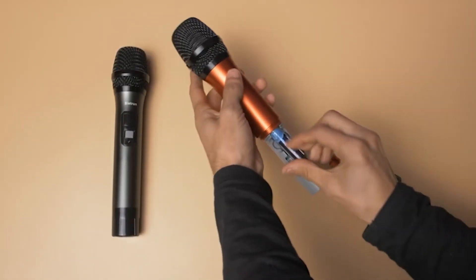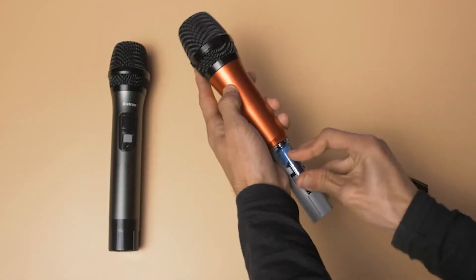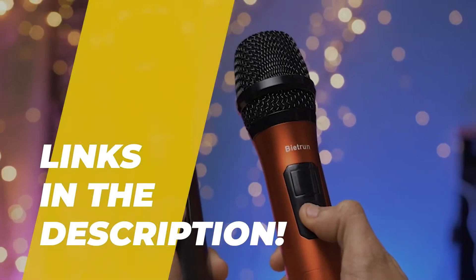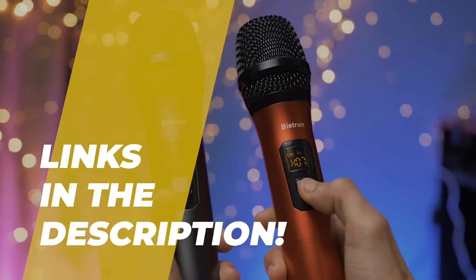Hello, we're back with an exciting video where we pick the best microphone systems out there to make your decision easier. If you want to know more about these products, head over to the description for the latest prices and information.